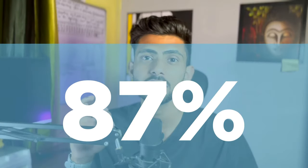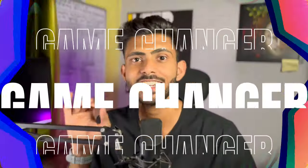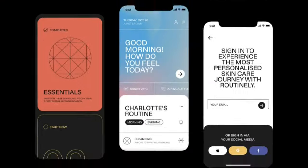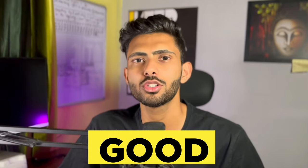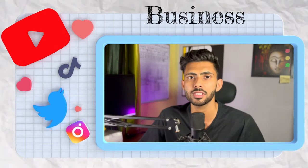Did you know that 87 percent of marketers today are leveraging the power of video ads to skyrocket their e-commerce sales? It is not just a trend — it is a game changer. In this era of scrolling and swiping, getting your audience's attention is everything, and video ads do it better than anything else. But creating good video ads might look like a daunting task, so in this video I'm going to show you exactly how to get the best high-converting video ads for a dropshipping business.